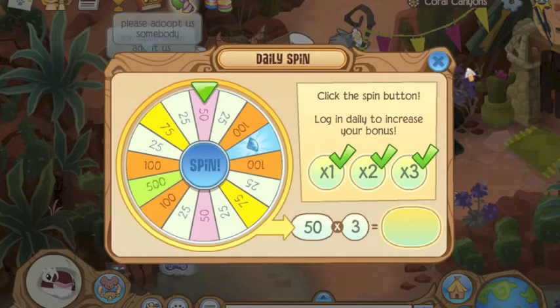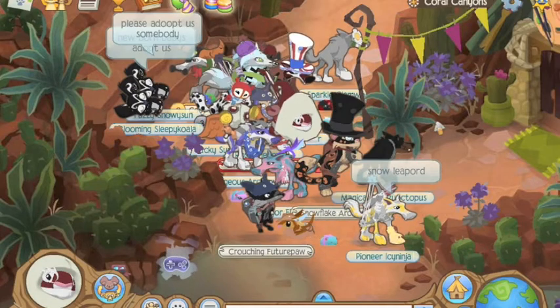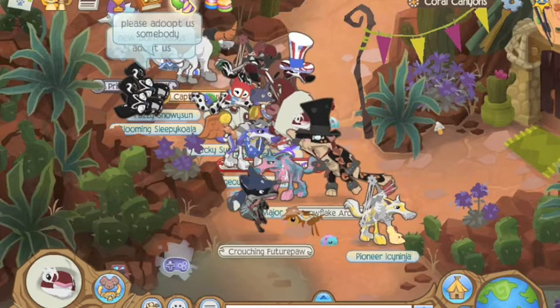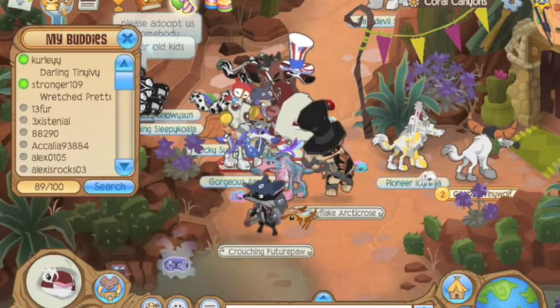Some of you may have already heard that Cool Story Bro will be quitting Animal Jam soon. He took away all his Animal Jam videos on YouTube. It's kind of sad, but it's a good change — I thought I'd let you guys know.